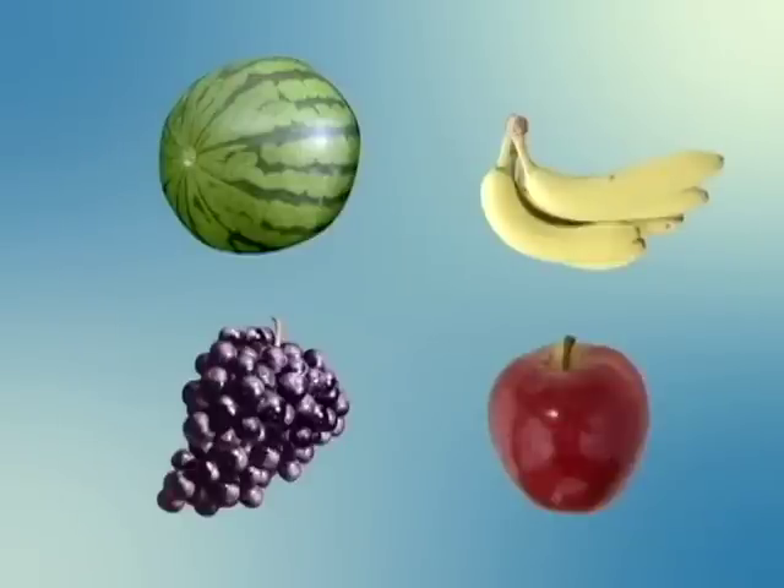Look at all these fruits. They look really yummy. Can you still remember the names of these? Let's see.